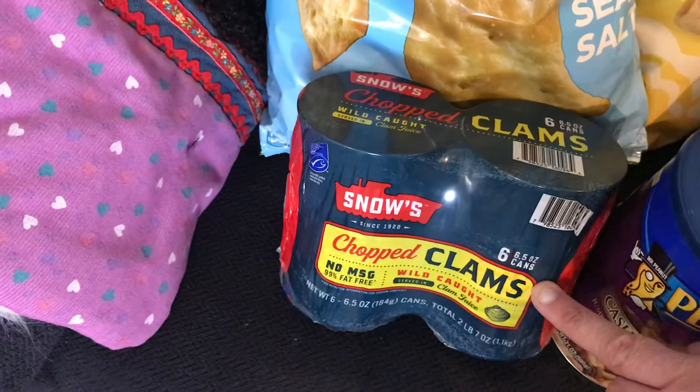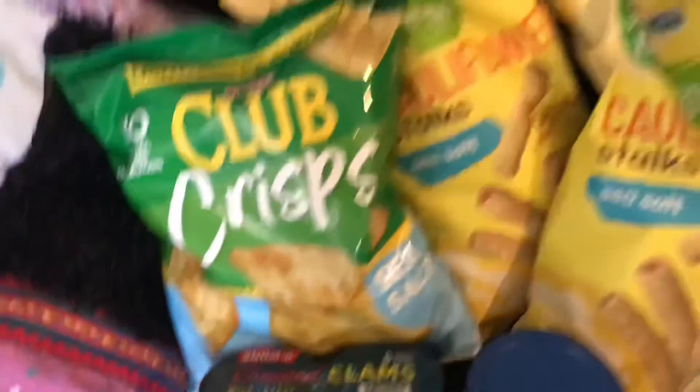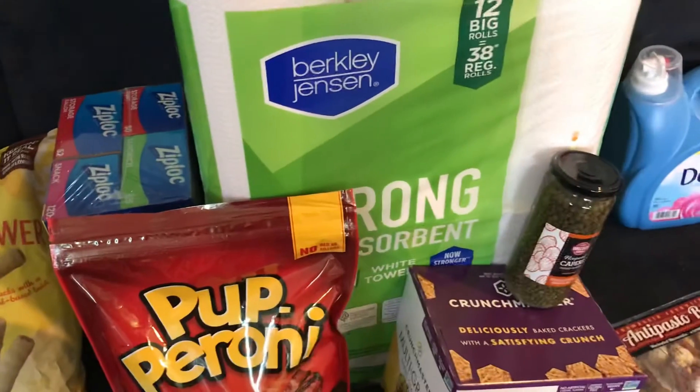And then Snow's chopped clams — six cans, it was $9.99 and then a $2.50 coupon, so we really got quite a bit and a lot of coupons. I'm really excited about our BJ's run. Thanks everybody, bye!